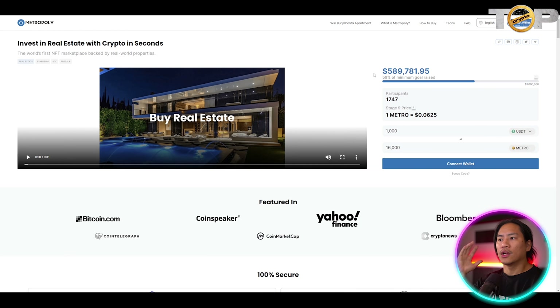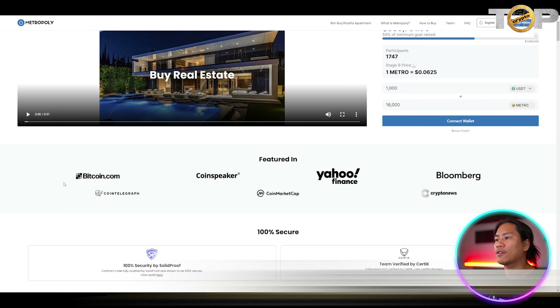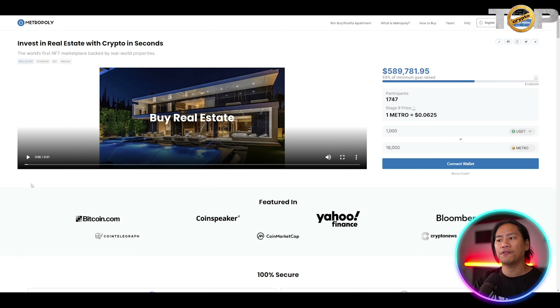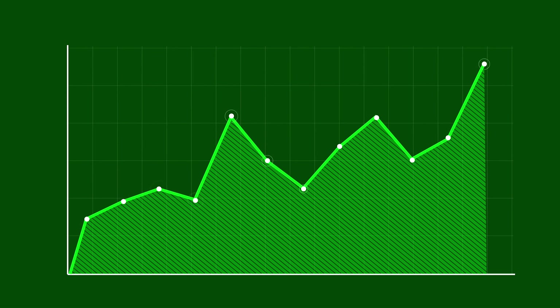Next up is Metropoly — a real estate investment platform that has been out of reach for the common person for a while. Properties have become increasingly expensive, and this reminds me of NFTs where prices can double, triple, or even skyrocket to 50x after holding for some time.